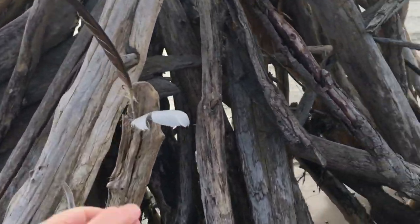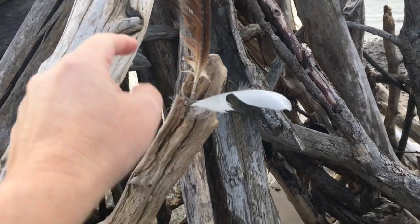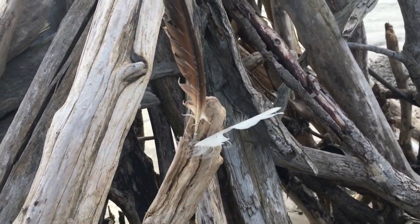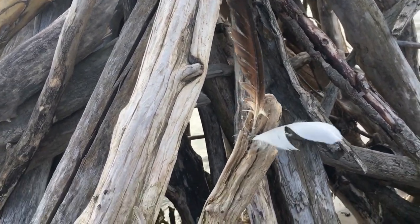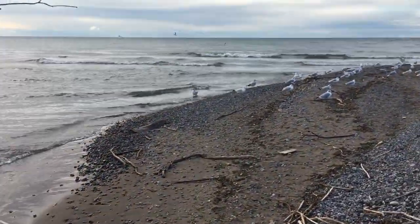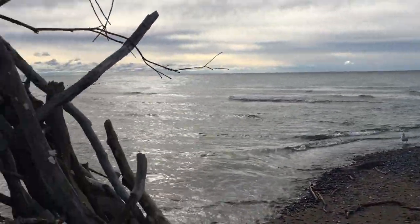Oh, there's a nice little feather. And there are two little feathers! Look at this. It's so pretty in here.